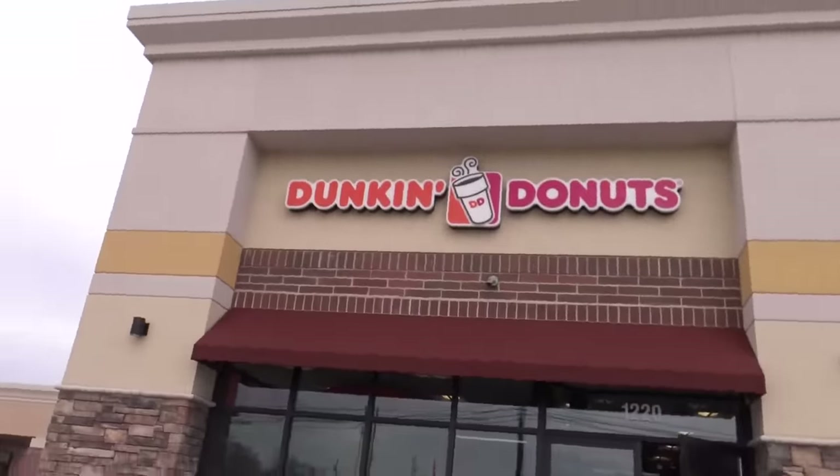Hello my little pickles, Granny here! Today we're at Dunkin' Donuts and we're gonna try all the donuts they got. Well, are you ready? Here we go, this is gonna be yummy!